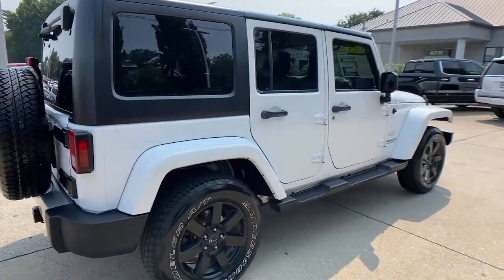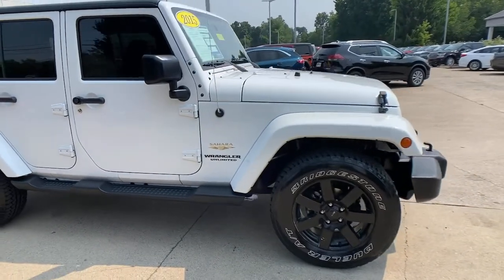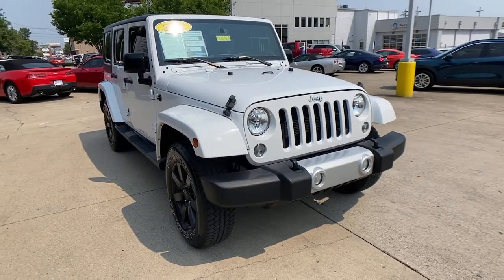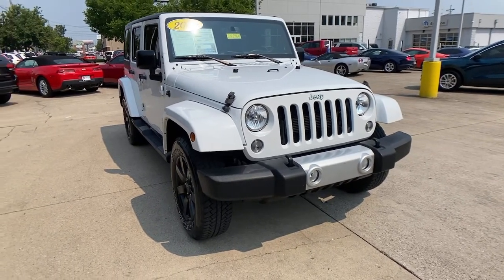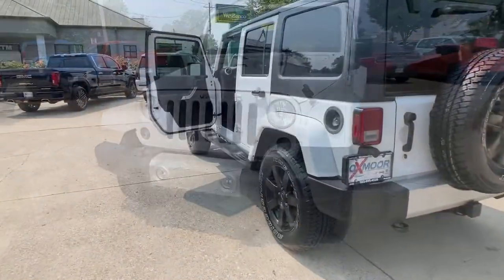Get acquainted with the 2015 Jeep Wrangler. This vehicle still has fewer than 70,000 miles on the clock, so it won't last long. Designed to reflect your unique spirit, the Wrangler brings solid power, efficiency, safety, and rugged innovation to all your adventures.